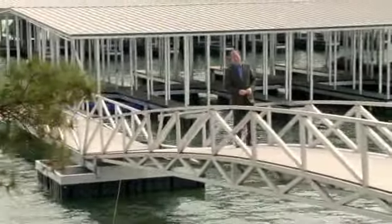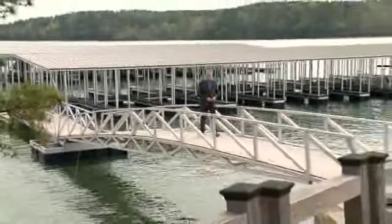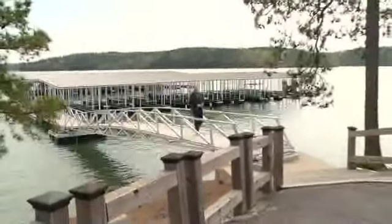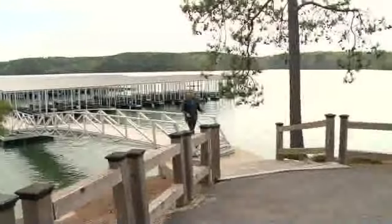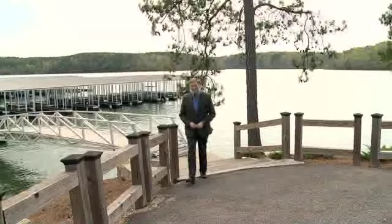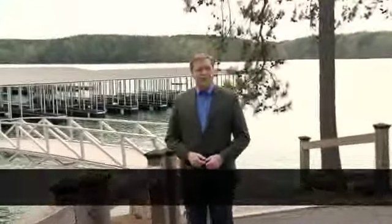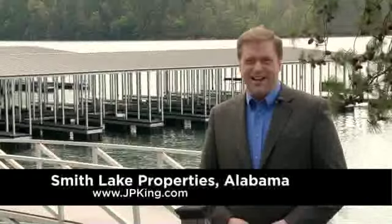Thank you for joining us here today in beautiful, scenic Smith Lake, just outside Birmingham, Alabama. Again, two distinct offerings are being made available: four condos at the Waterford with two selling absolute, and 21 home sites here at Windermere with four selling absolute. With an opportunity as enticing as this, you may want to consider getting one of each. For more information about this auction or other auctions by J.P. King, please visit www.jpking.com.